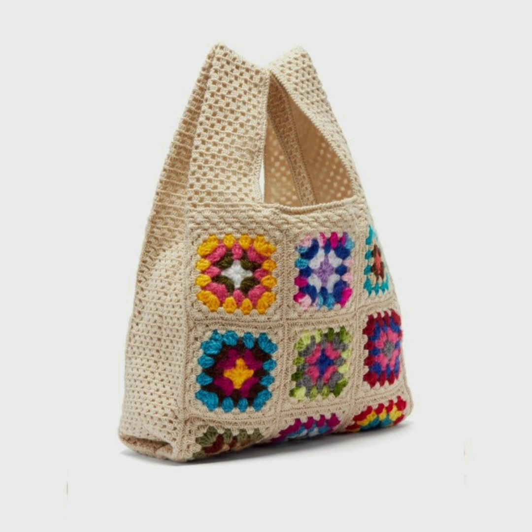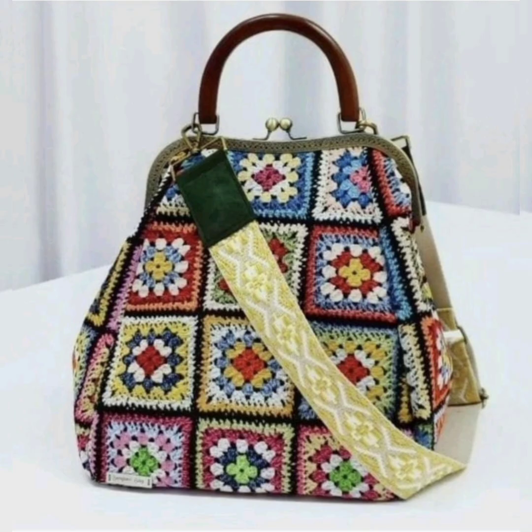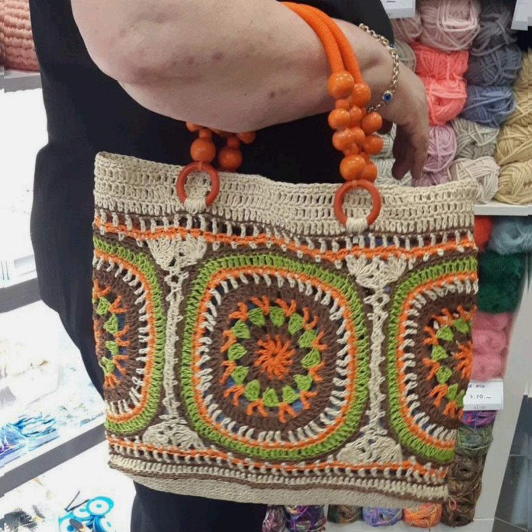They are looking very stunning and very elegant. All the designs are very beautiful. With the same pattern, if you know how to crochet, you can make shoulder bags, purses, and different things. They are looking very nice and beautiful.